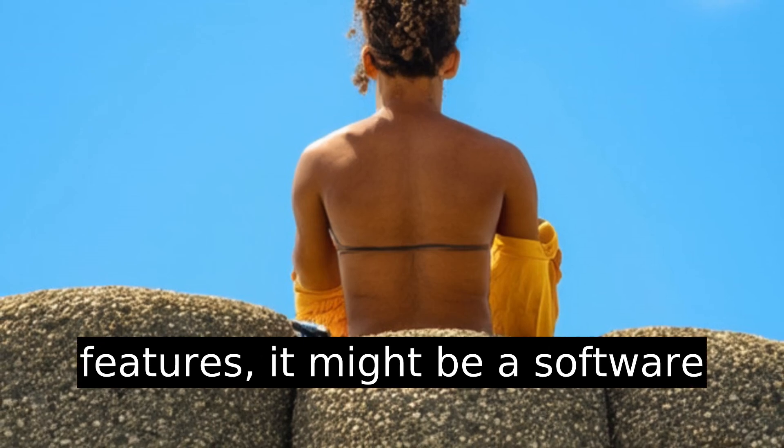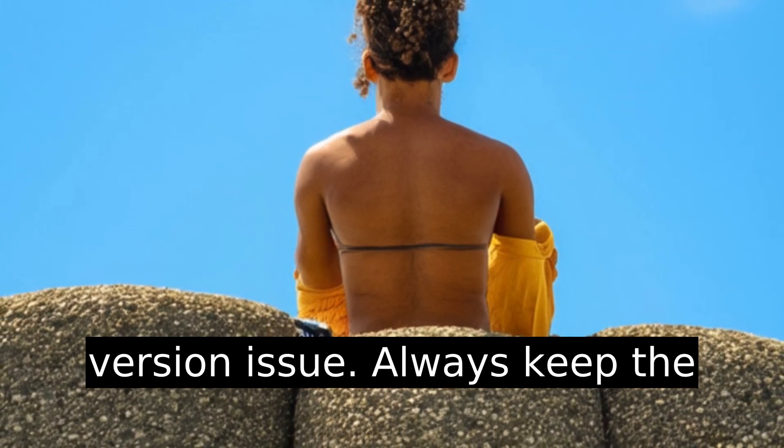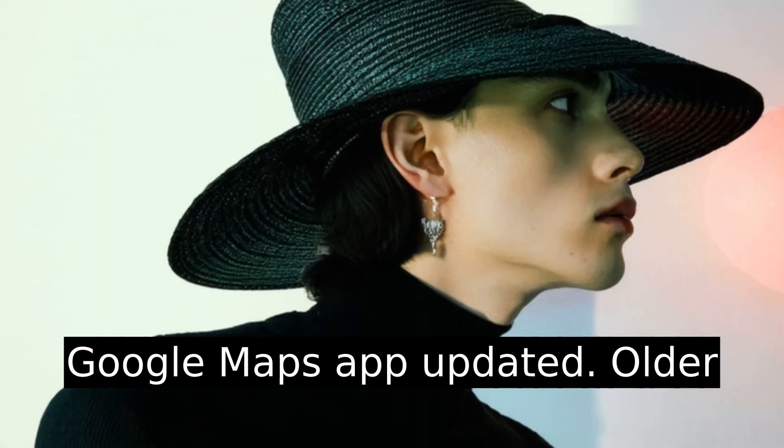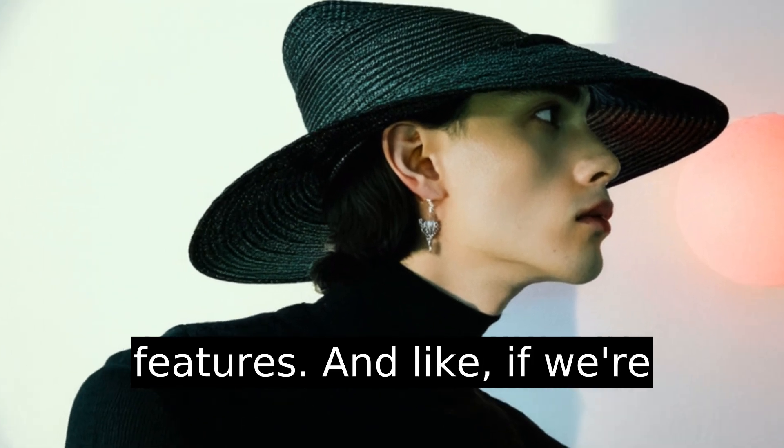If you didn't see some of these features, it might be a software version issue. Always keep the Google Maps app updated — older versions might not have the latest nav options or icon features.